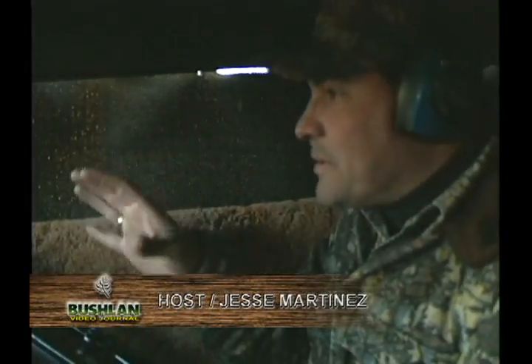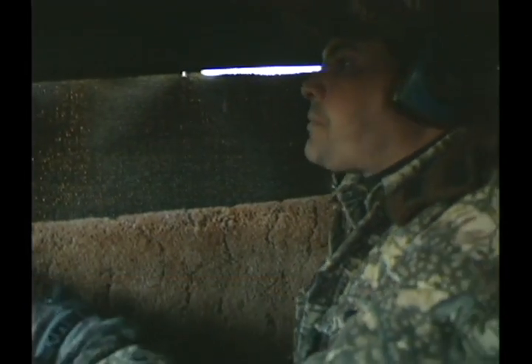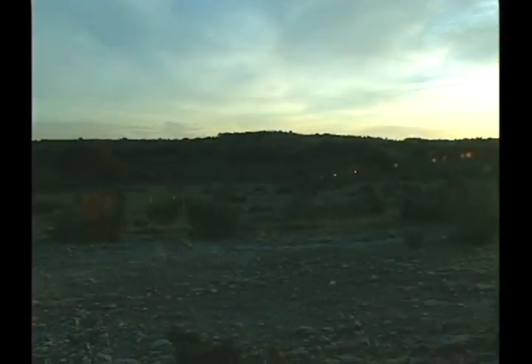There's a little piece of brush right in front of him, but I could clear it. It looks like a lower part of him. This wind had him so spooky. His beams are huge too. Nice deer.